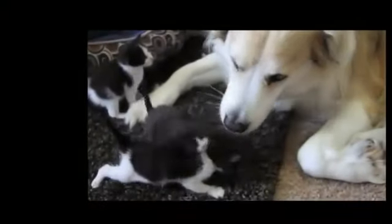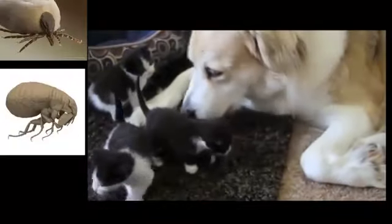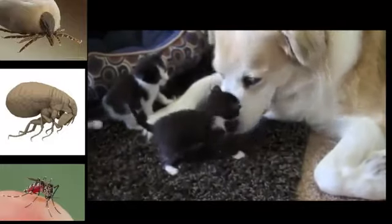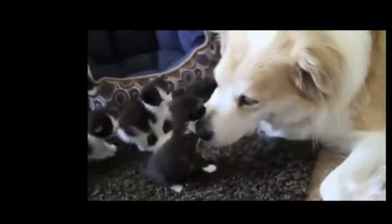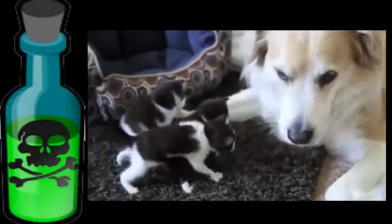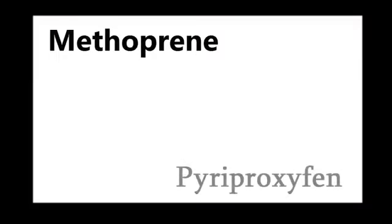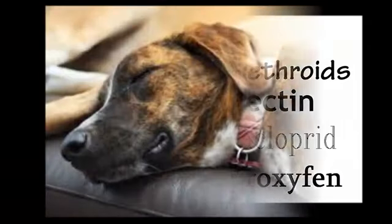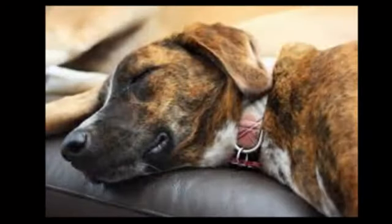Your pets deserve the very best possible protection from ticks, fleas, and all other external parasites. Every year ticks and fleas are becoming more and more resistant to chemical products, and in order to fight back, pharmaceutical companies are having to constantly increase the concentration level of the poisons they use in order to keep their products effective. All of these poisons eventually end up in your pet's liver through the bloodstream.